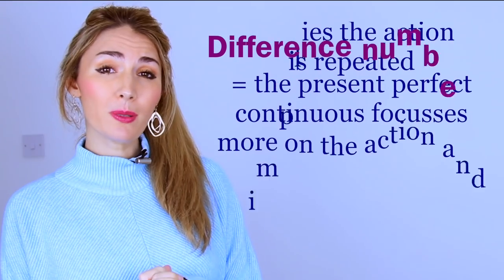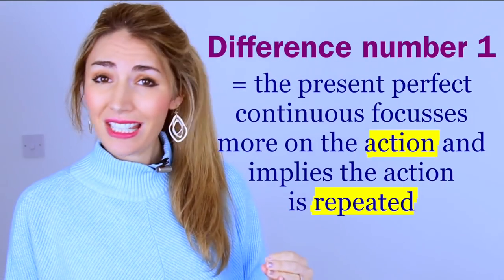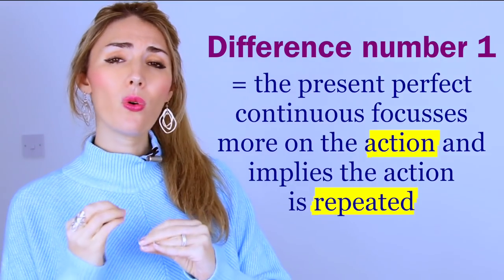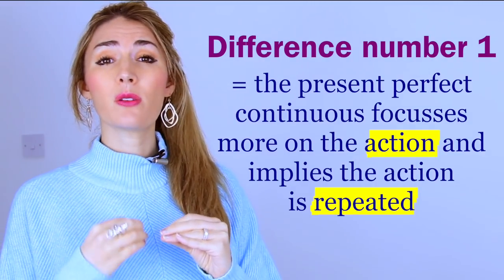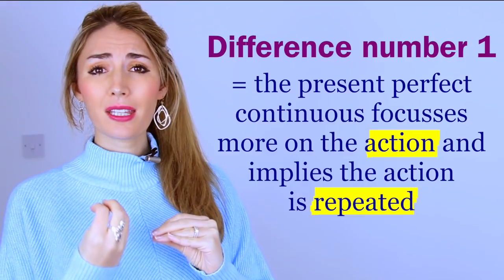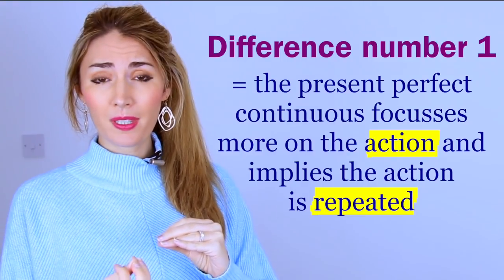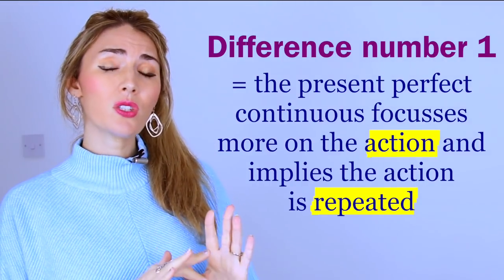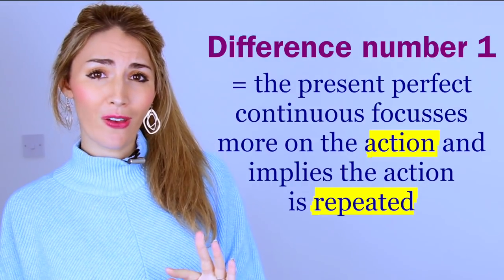So the first difference: because the present perfect continuous is a continuous tense, it focuses more on the action and also suggests that the action is repeated — it tells us the action has happened a few times. Not always; it depends on the context. But it can do that when compared with the present perfect.